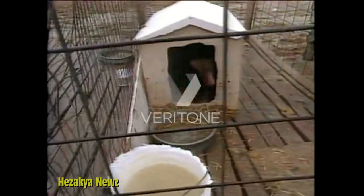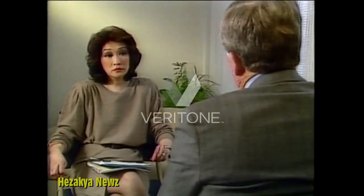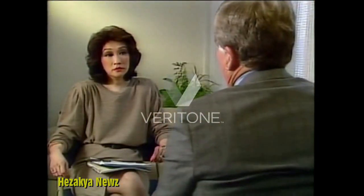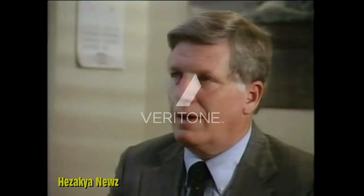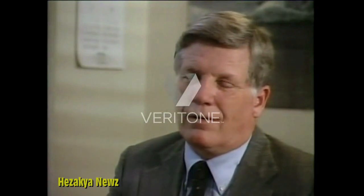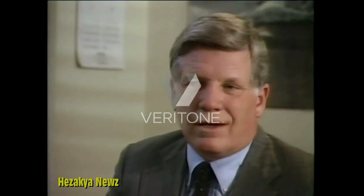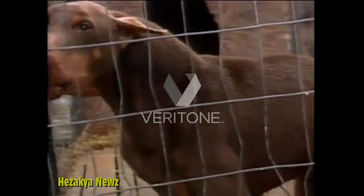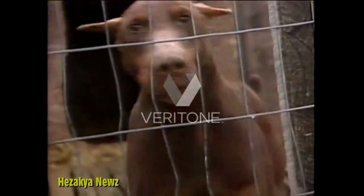Why do you suppose that so many of these puppies are sick when they reach the pet stores? Well, first of all, there's a lot of genetic defects that come from the breeding of these animals. There are parasites. There are all kinds of diseases that they get from the conditions — just the filth and the cold and the dampness under which they're bred and raised.